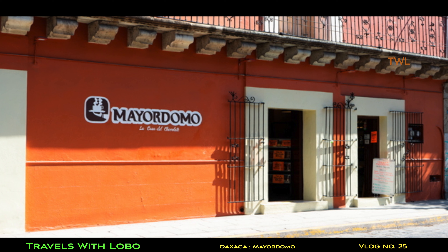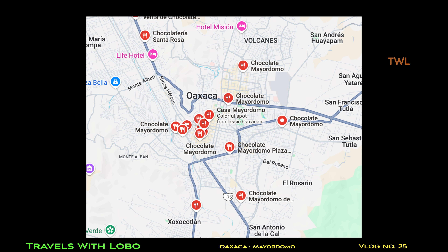By my count, 16 stores just in Oaxaca de Juárez. They are also in other parts of Mexico. As you can see on this map, they're scattered all over the Oaxaca de Juárez area, but heavily concentrated in the center — the area where I was hanging out.